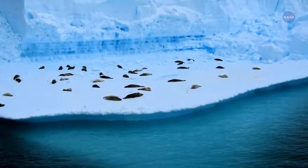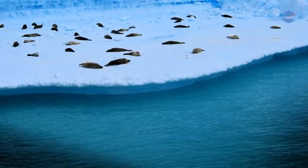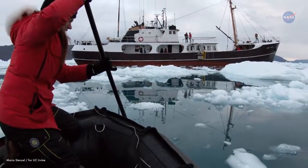But other glaciers are being severely undercut out of sight beneath the surface, meaning they could collapse and melt much sooner. It's not easy gathering such data.